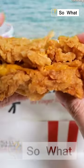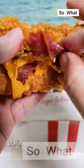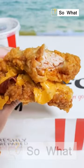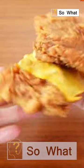Double Down KFC. Bacon, cheese, and chicken are all divided into two pieces. Goodbye, bun. This one doesn't really need an introduction. Few fast food menu items have generated more controversy over the past 10 years than this sandwich, which uses fried chicken instead of bread.